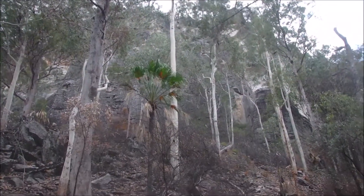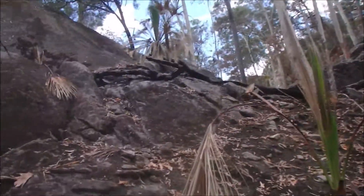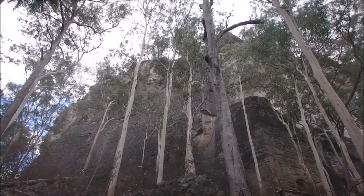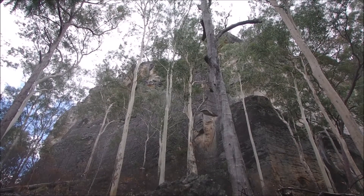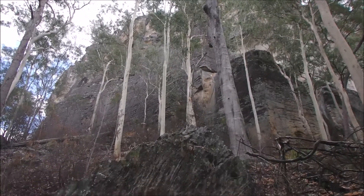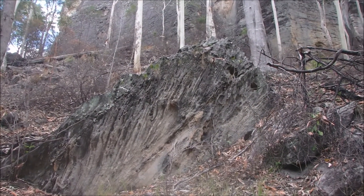The big trees in the area are the spotted gums. In most of this area in the gorge, the spotted gums are very, very tall and very slender, and it's because they've had to go straight up looking for light, rather than spreading across.